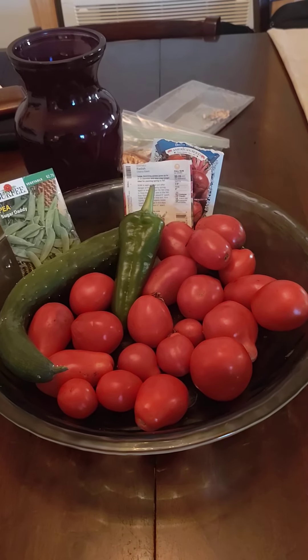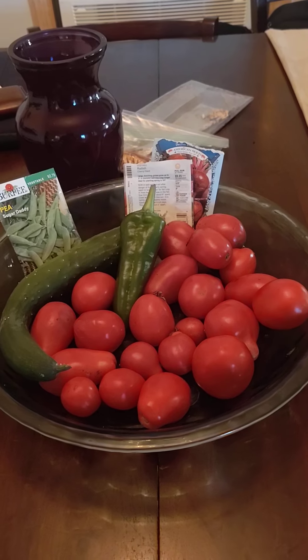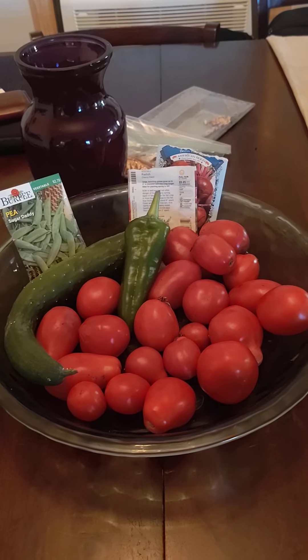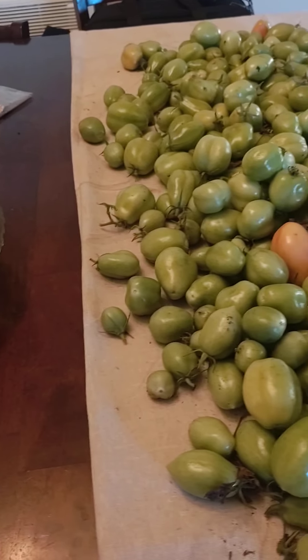We all love red tomatoes, but did you know that green tomatoes have tremendous health benefits? I've been watching my tomatoes out in the garden not turning red, so today, figuring that things are getting a little colder, I would go out and harvest the green ones.